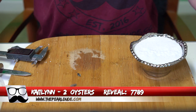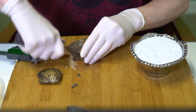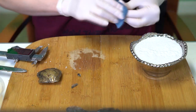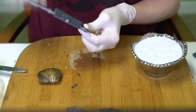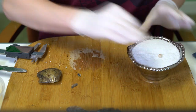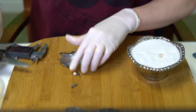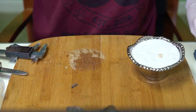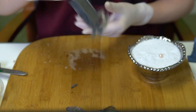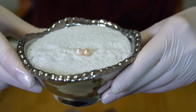Next we're going to open two for Caitlin, order 7789. First is kind of a light pink, maybe a little more peach — super shiny — at 7.27. Second is a classic white, pretty big at 7.69. Congratulations to Caitlin — two beautiful light colors!